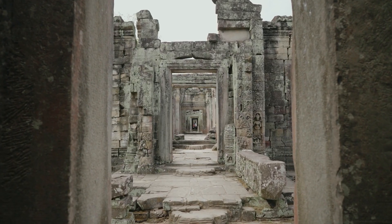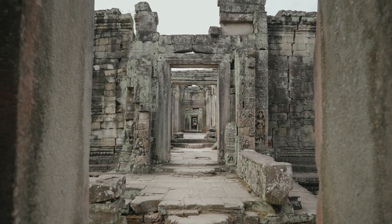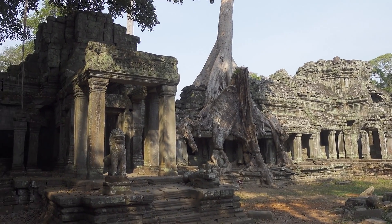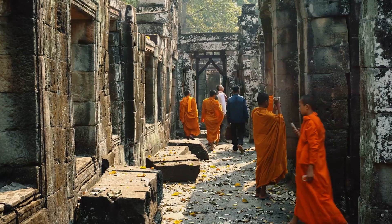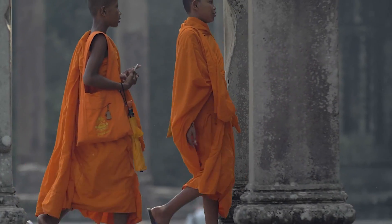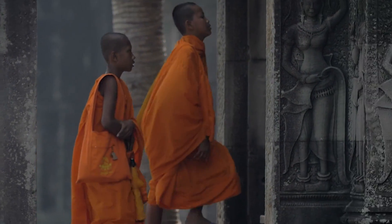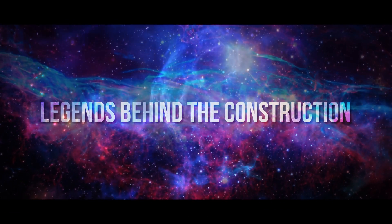The unique and complex architectural design and impressive hydraulic system have led many alternative researchers to suggest that the site was built using some form of technology that was ahead of its time. While this may seem far-fetched, there are various legends from the era, both from the Hindus and later the Buddhists, that shed some light on the mysteries surrounding Angkor Wat's construction.